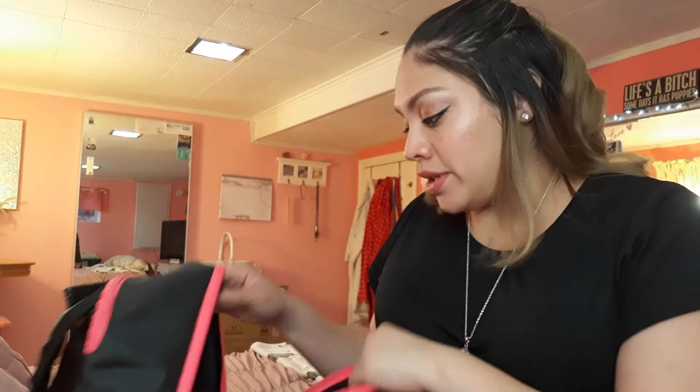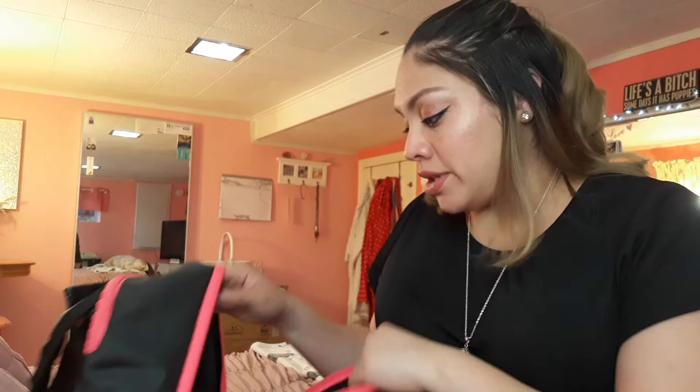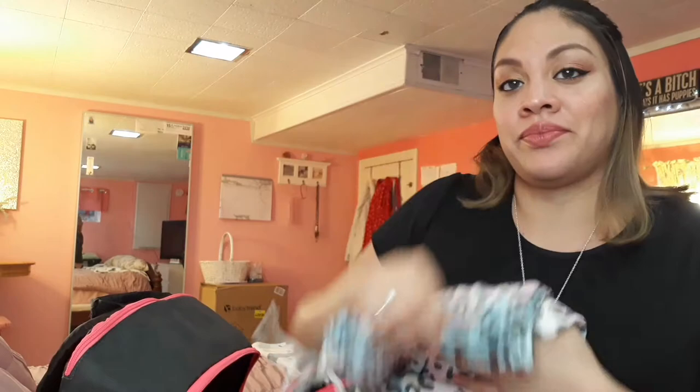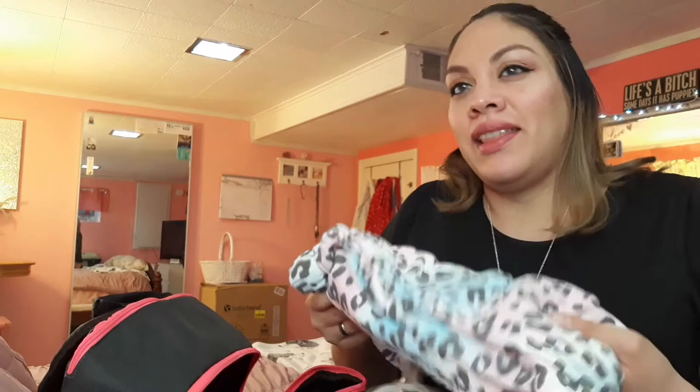I also have a comfy white shirt — just a regular white shirt, nothing fancy — and more pajama pants. I'm actually excited to put these on because this is what I plan to wear once I get out of the shower after giving birth. There's nothing better than taking a shower and putting on new clothes, so I'm looking forward to that.